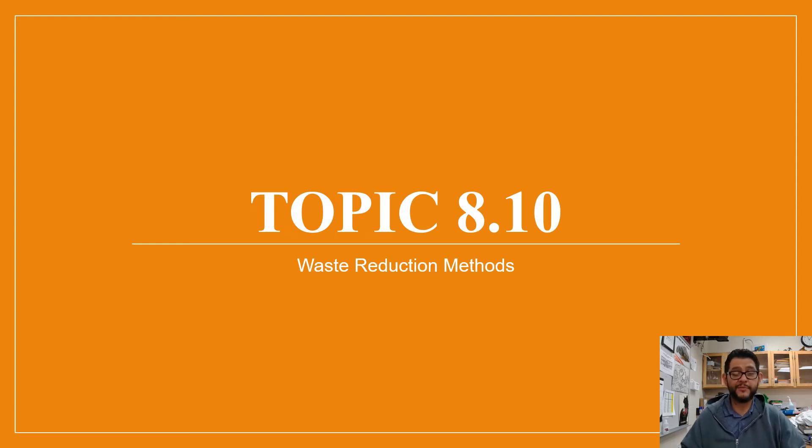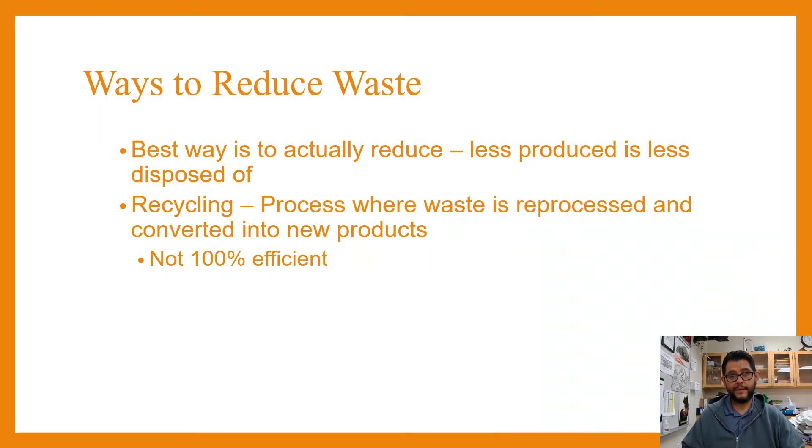Hey everybody, this is Mr. V and this is APES review video topic 8.10, waste reduction methods. The best way to obviously reduce waste is to reduce it at the source — to stop producing so much.